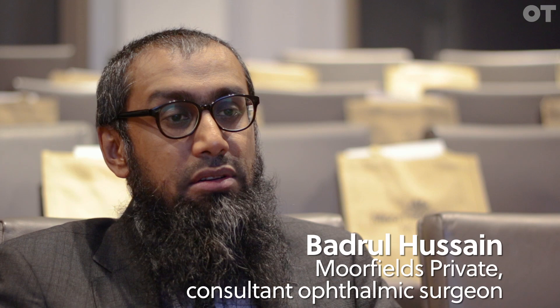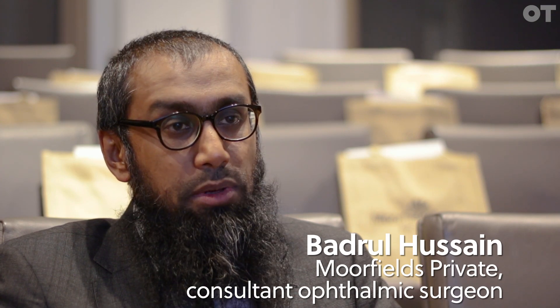I'm Badr Hussain, Deputy Director of the Cataract Service at Moorfields Eye Hospital. This evening I'll be talking about newer techniques and newer technologies in cataract surgery.